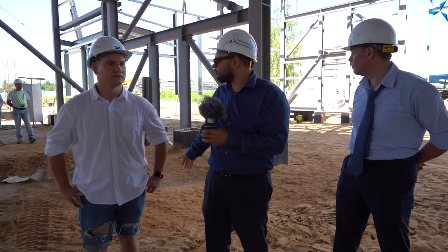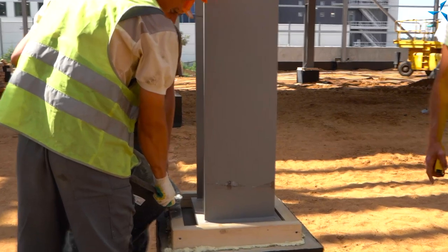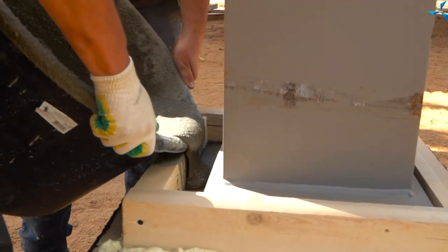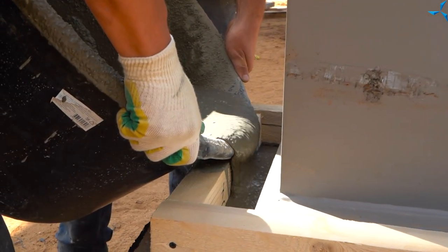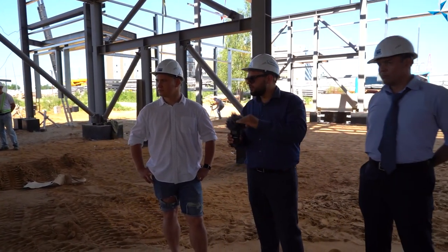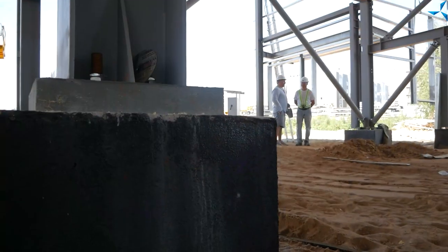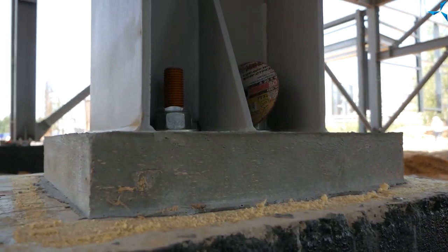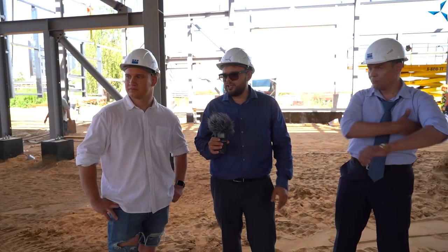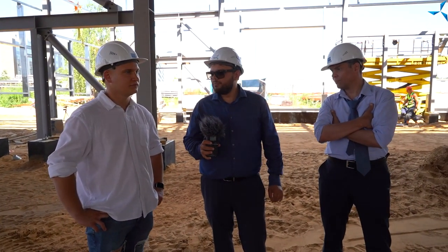Сейчас конкретно на заднем фоне можно наблюдать Дмитрия Александровича Дуйнова — производится подливка бетонных оснований, точнее части между бетонным основанием и колонной. Зачем это нужно? Для того чтобы выставить вот эти миллиметры, которые могут играть. Отлить бетонное основание полностью в ноль практически невозможно, поэтому используются специальные материалы, которыми выполняется определённая подгонка.